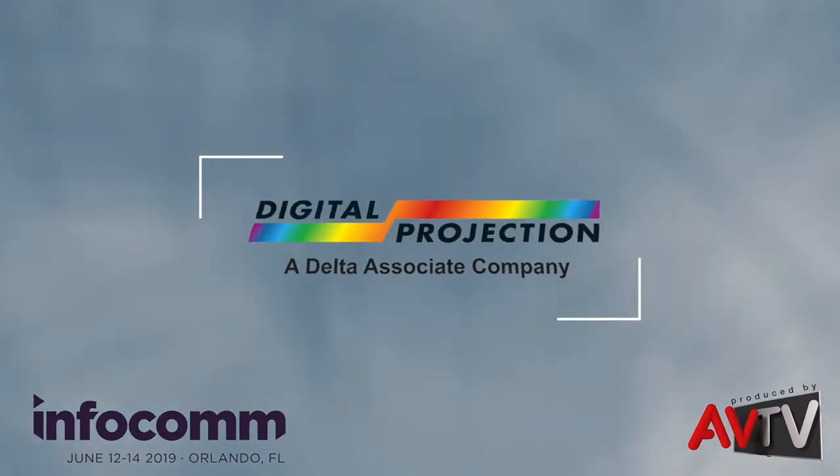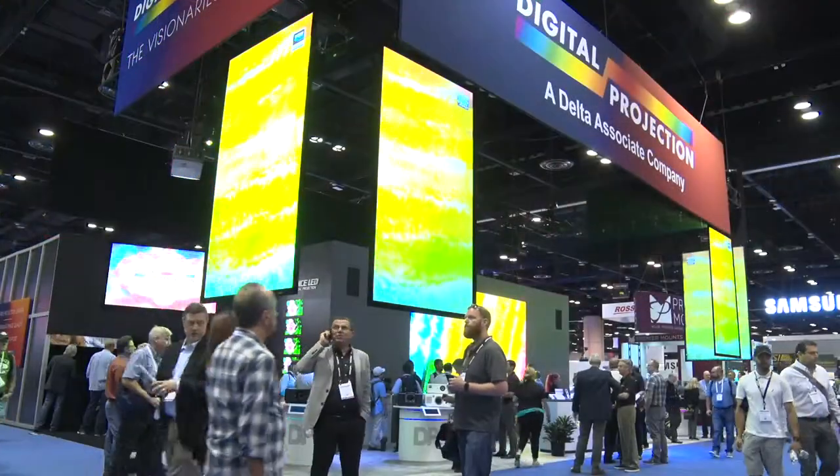We've come a long way in our 25-year history. We've always been the leaders in projection — we invented the first three-chip DLP projector. The competition comes in ebbs and flows. You can't be top of the wave every day, but we try. We try to be bleeding-edge sometimes, cutting-edge others, but we also need our bread-and-butter business to be solid, reliable, and great value.